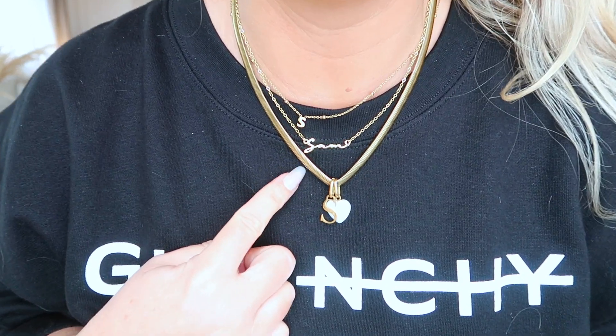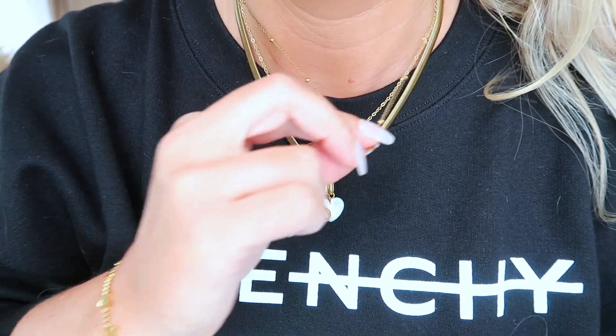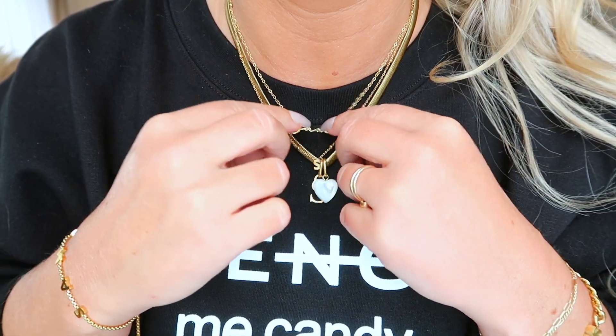I mean, obviously you're not going to wear them all on the same day. I can't tell because I'm looking in the mirror. That is so cute — it just says Sam in cursive. And then I've got my little initial here. I could make that a little shorter. Love them. And then these bracelets — so cute. I'm going to link them all down below for you guys.